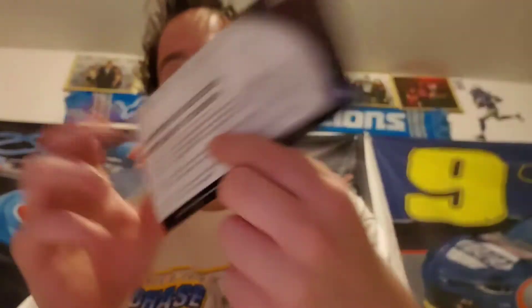We got the race winner sticker right here, and they also attach confetti with this — some confetti that came from off of Jimmy's car from Victory Lane. So yeah, we got some free confetti in here. That's cool, since this is also a confetti car. And we got the card here that tells us everything about Jimmy's win at Dover in 2015. That's cool.